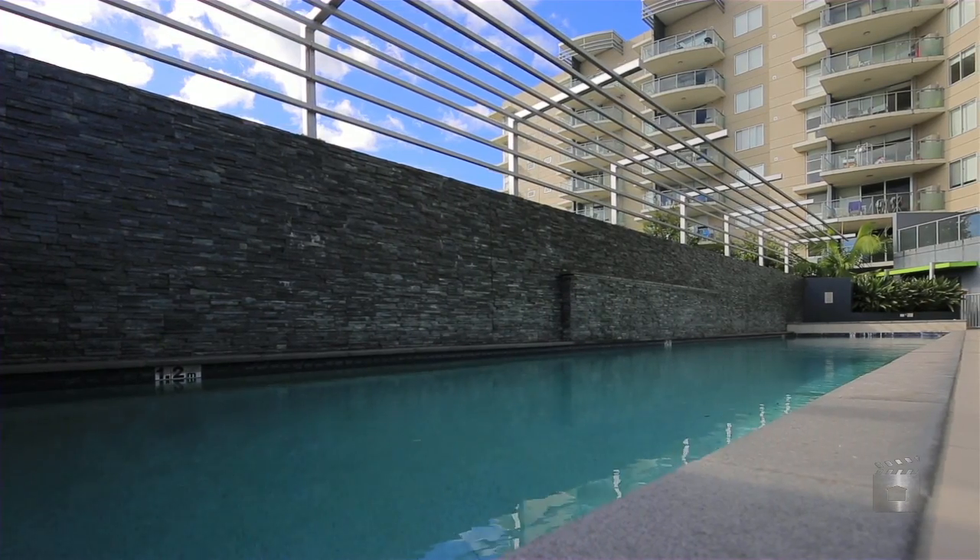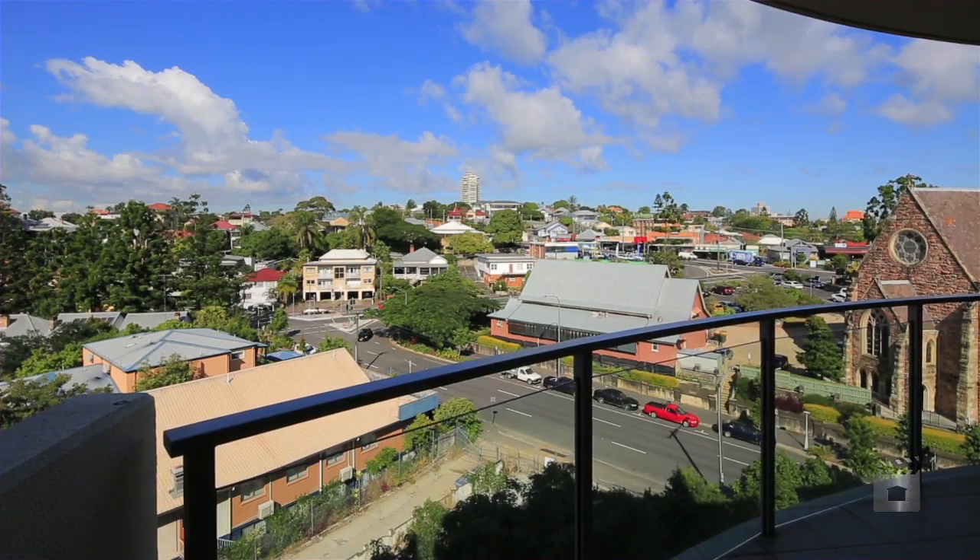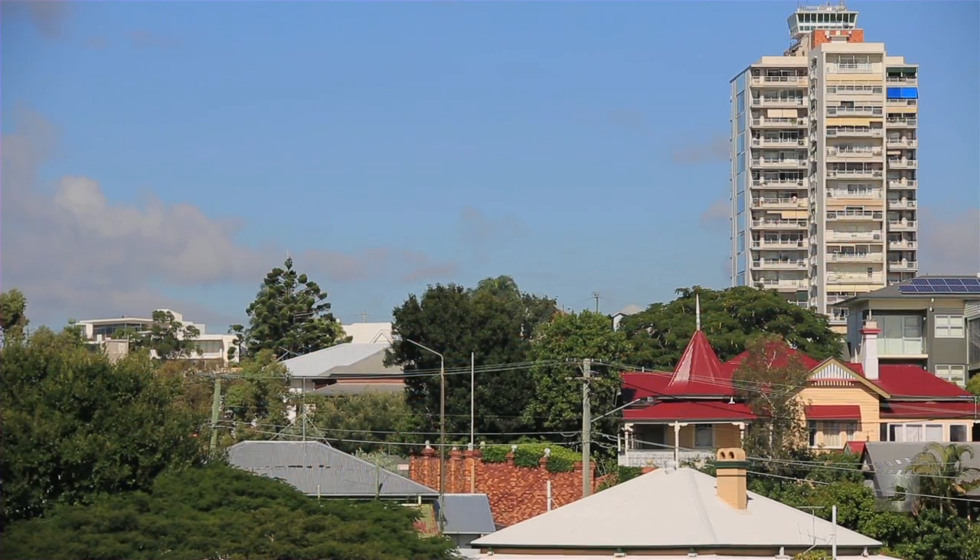It's not often that an extremely rare opportunity like this presents itself, with this 77 square metre, two bed, one bath, one car apartment with 180 degree views of South Bank and Highgate Hill, showing you everything there is to offer.